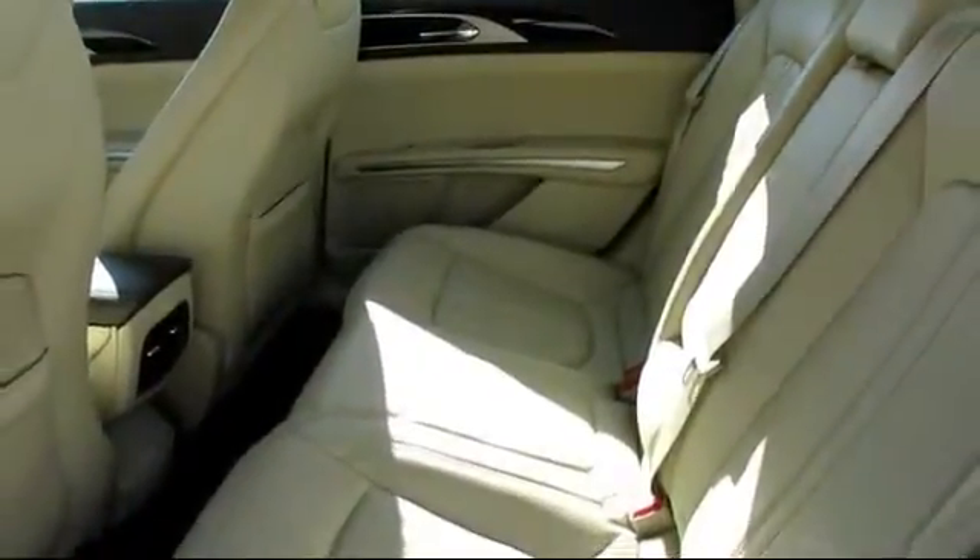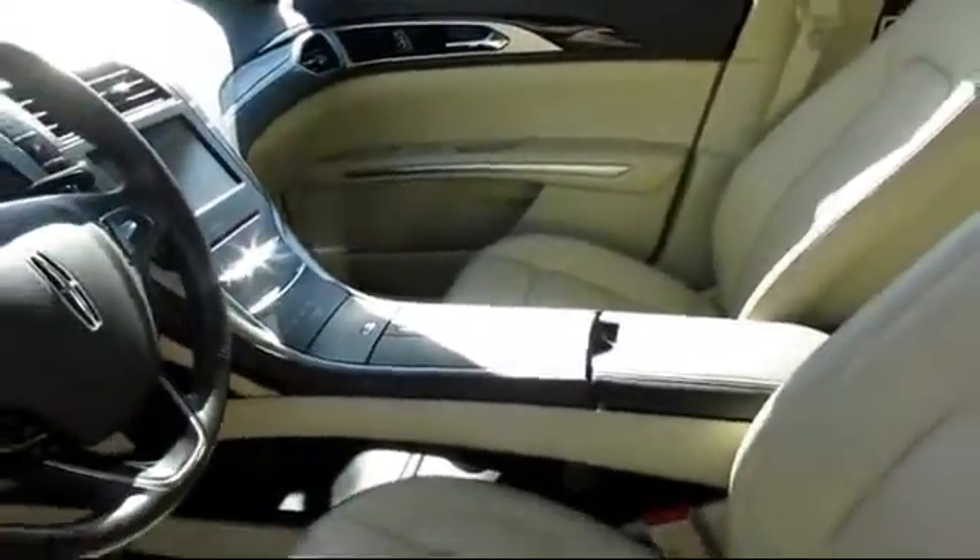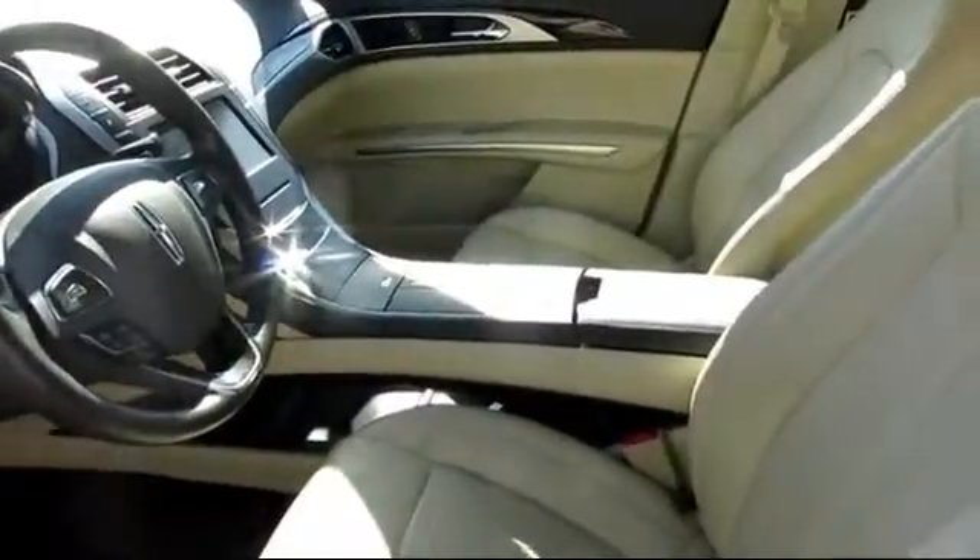The Future Automotive Group has a great selection of Lincoln certified pre-owned vehicles. So come take a test drive today. We're looking forward to meeting you, and so is your next vehicle.